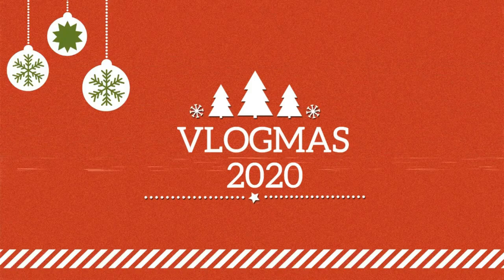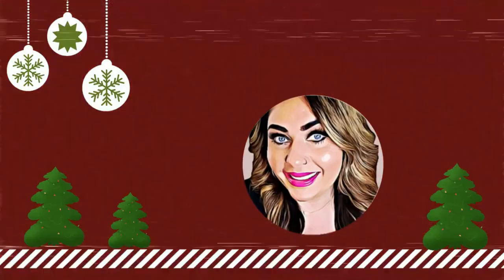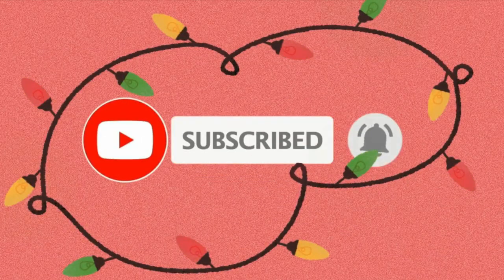So let's jump in — we have lots and lots of stocking stuffers. First, let's do stocking stuffers for the lovely lady in your life. If you are a lady watching this video, these are great ideas for friends, moms, grandmas, sisters, and even for yourself. The first stocking stuffer is all about self-care, which is really important all year long but even more important throughout the holidays.